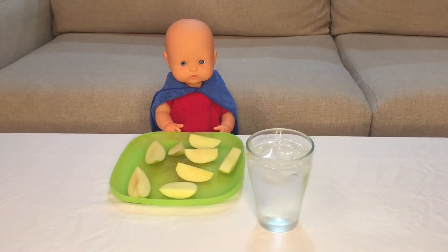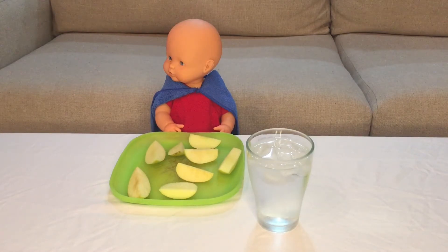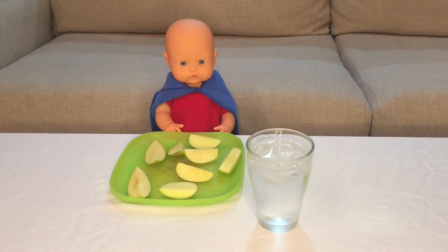Hi Niko, there is a snack here for you, but don't forget to wash your hands first. Whoa, that was too fast. Here, I'll come help you.